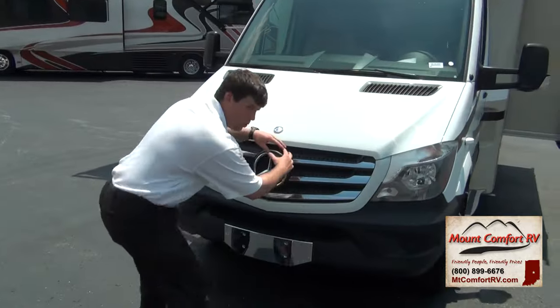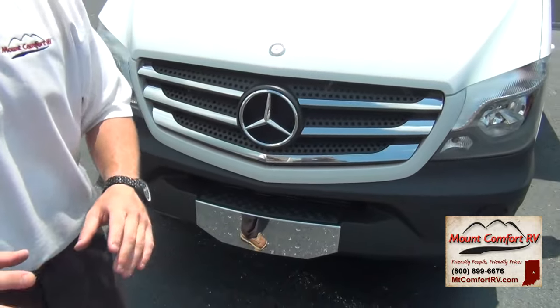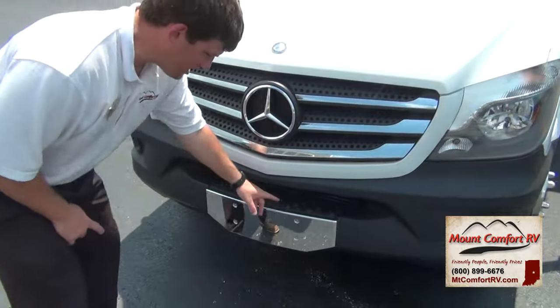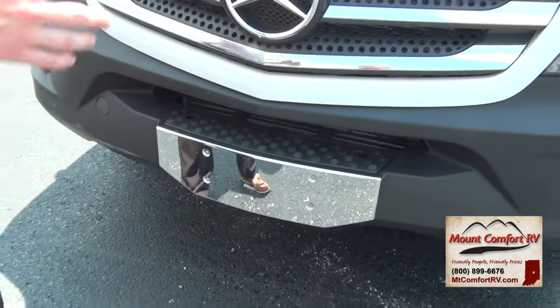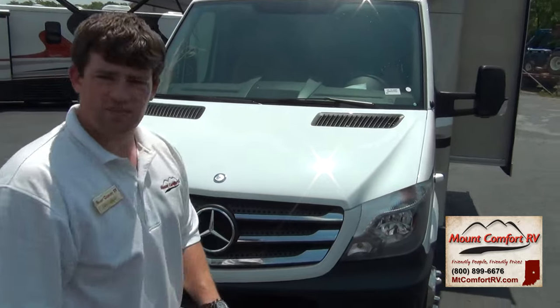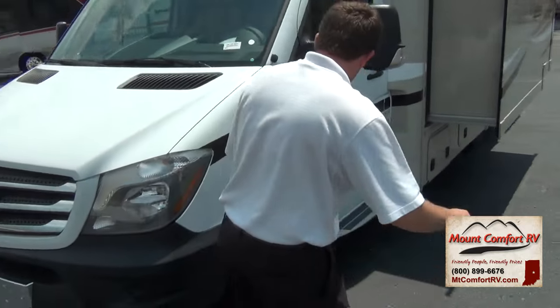You can see the big Mercedes symbol here — looks very sleek. I love the new design with the new headlights. Another thing not a lot of people notice is this heavy-duty step. It's designed for whoever the owner is to be able to reach up there and clean their windows. A very nice feature.